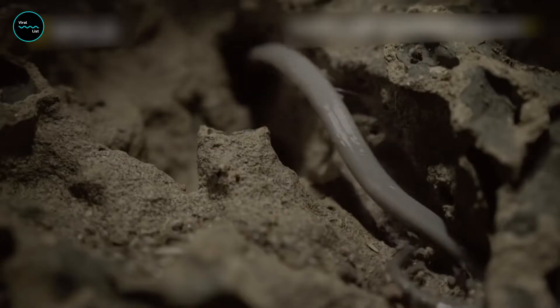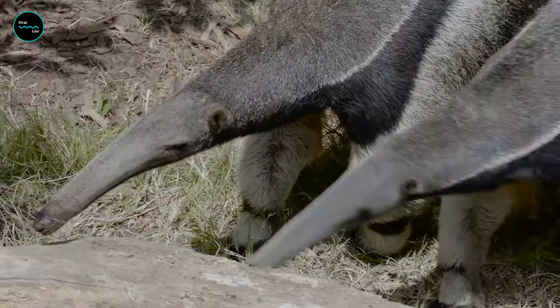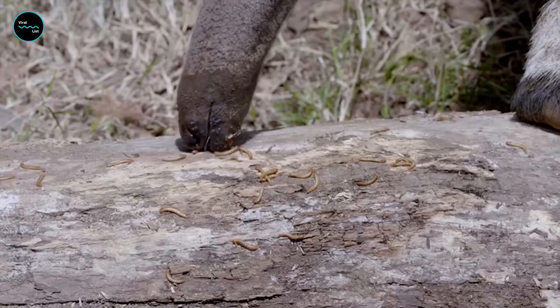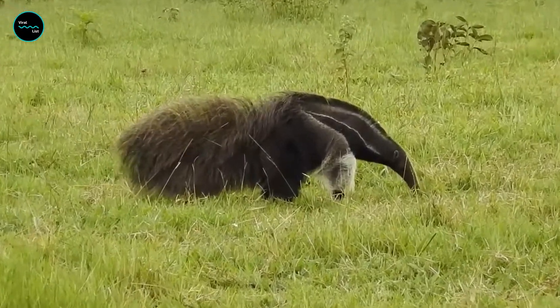On a typical day, this anteating cowboy slurps down 35,000 insects. The giant anteater uses its sharp claws to tear an opening into an anthill and put its long snout, sticky saliva, and efficient tongue to work.